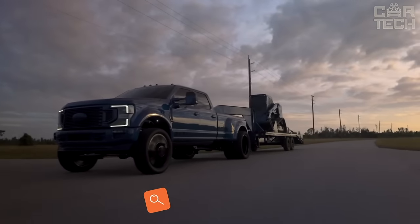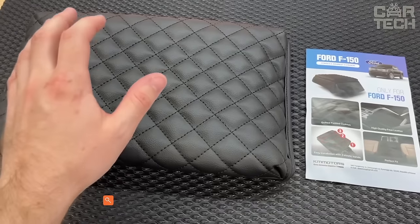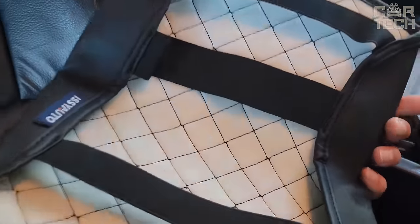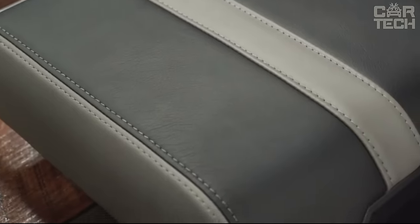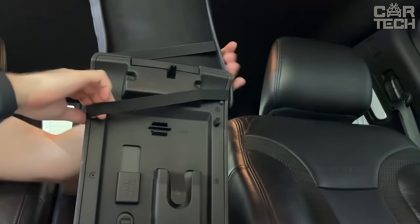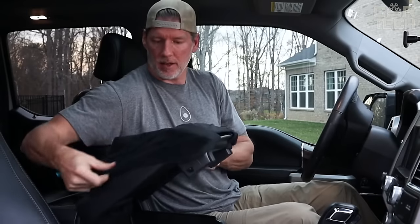Do you have a Ford F-150, F-250, F-350, or F-450? Do you care about the interior of your pickup truck? Then you need the center armrest protector from JDM Car. It is a durable cover that will protect your vehicle's center armrest from scuffs and dirt. It can be easily put onto the center console and securely fixed.